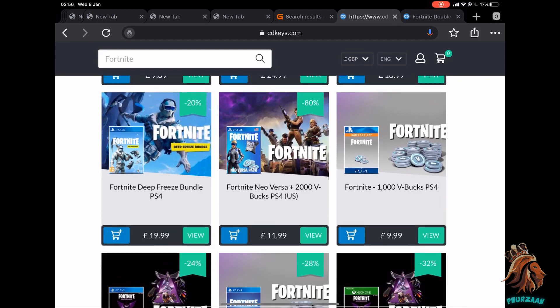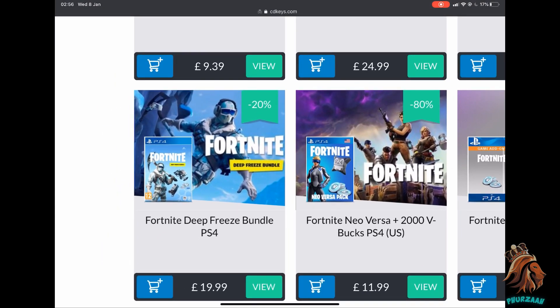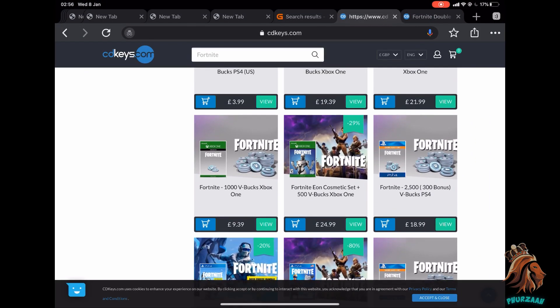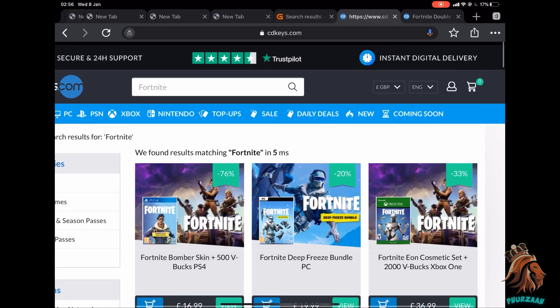Here it is — the Deep Freeze bundle for PS4, currently 20 pounds. If I redeem that I'm going to get 3,000 V-Bucks. If you were to buy 2,800 V-Bucks in the Fortnite store it's 20 pounds, so if you buy it from here you're just going to get an extra 200 V-Bucks for free. It's just very helpful in a lot of scenarios.